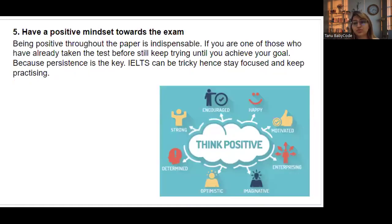Tip number five: have a positive mindset. Being positive throughout the exam is indispensable. If you have already taken the test before, keep trying until you achieve your goal. Persistence is the key — IELTS can be tricky, but if you stay focused and keep practicing, you will attain your score quickly.